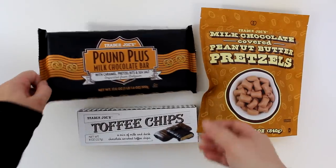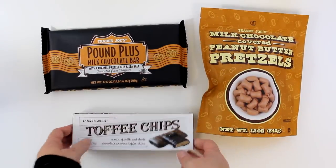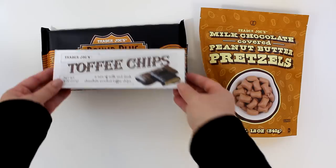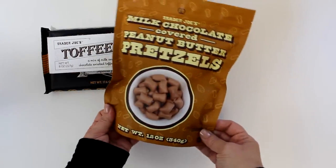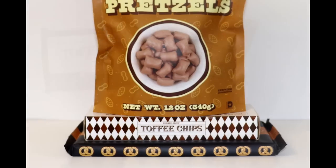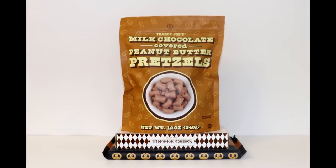Here is another idea, again using the pound chocolate bar as the base. But this time I'm switching out the drink mixes for toffee chips and chocolate-covered peanut butter-filled pretzel nuggets. I then stack them as shown to create quite the hefty sweet treat, coming in at just about $12.